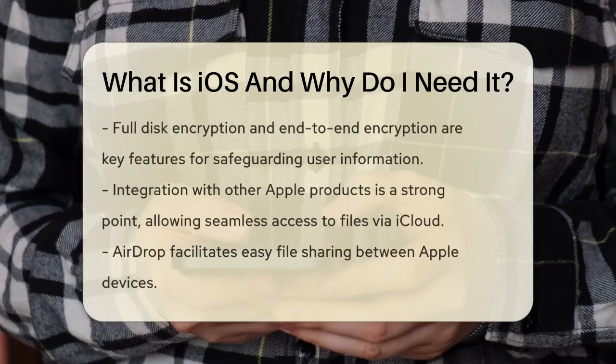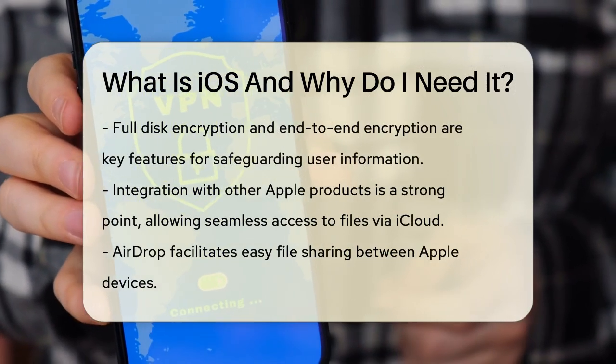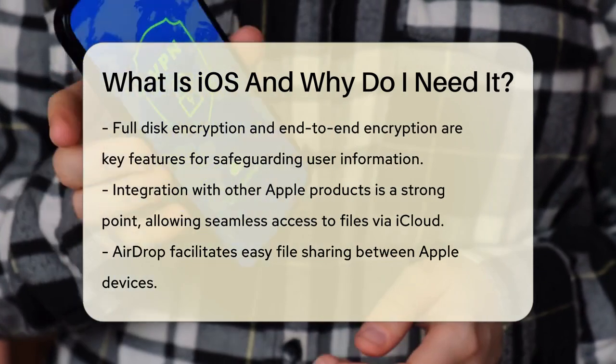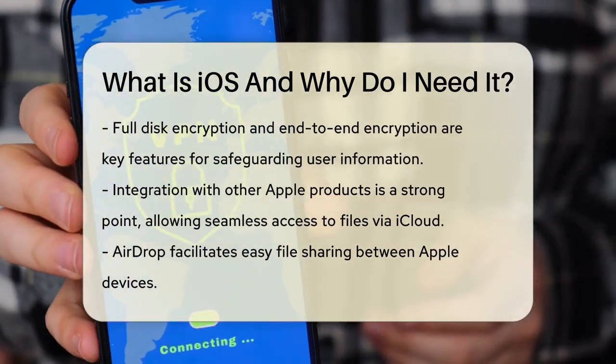Another important aspect of iOS is its security. iOS uses encryption to protect your data, both when it's stored on the device and when it's transmitted. This includes full disk encryption and end-to-end encryption for services like iMessage and FaceTime. This means your data is well protected without you needing to do anything extra.